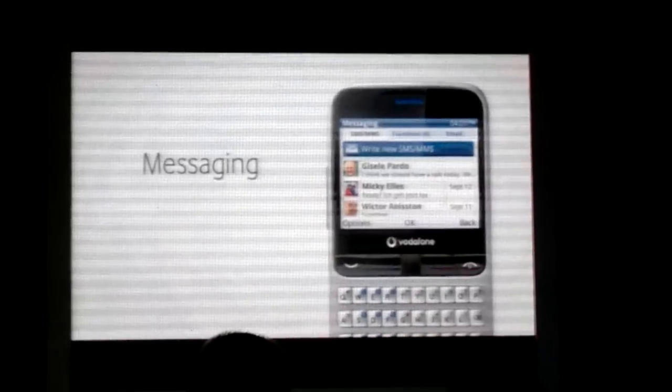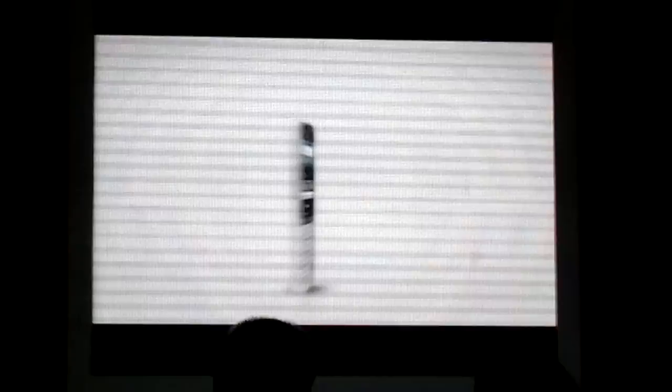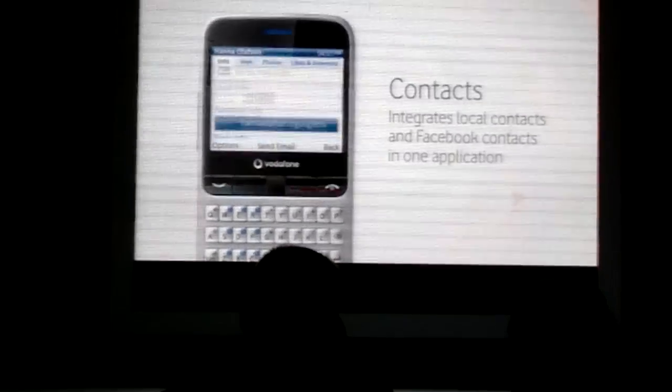In the messaging menu, you can find text messages, Facebook messages and email all in one place. Your contacts are grouped together, showing all available details, and you can invite your contacts to join on Facebook.